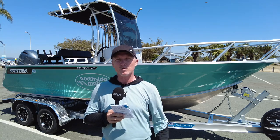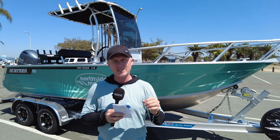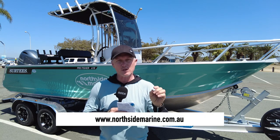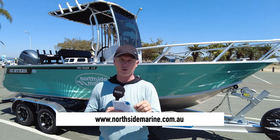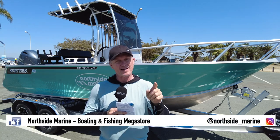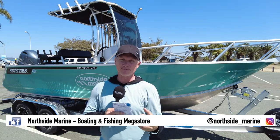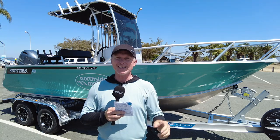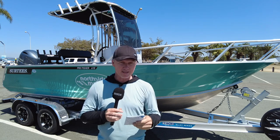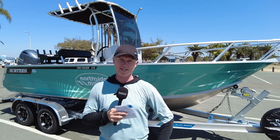We don't put prices in these tests anymore — you'll see it in the description because they're quite volatile post-COVID. For more information on the Surtees, see Jason, the Surtees expert at Northside Marine, or visit www.northsidemarine.com.au to see their full range. Like their Facebook page — Northside Marine, Your Boating Partners for Life — and you'll get all the latest updates on new boats arriving, sometimes weekly, from all their great manufacturers domestically and internationally. Big thumbs up from the Surtees centre console — just wish I had one when I was 20 years old.